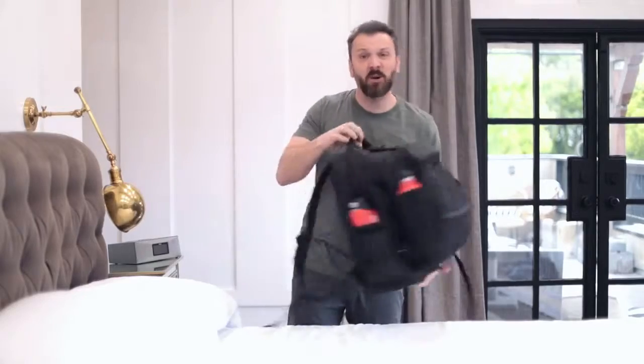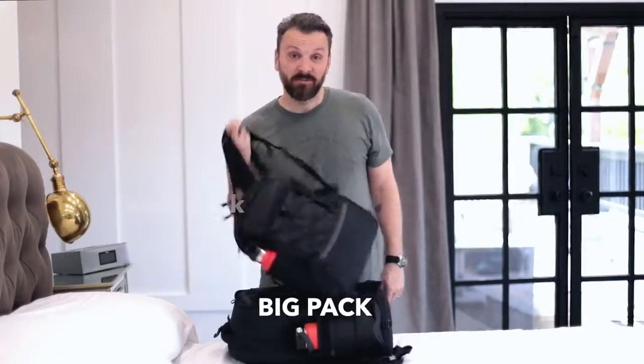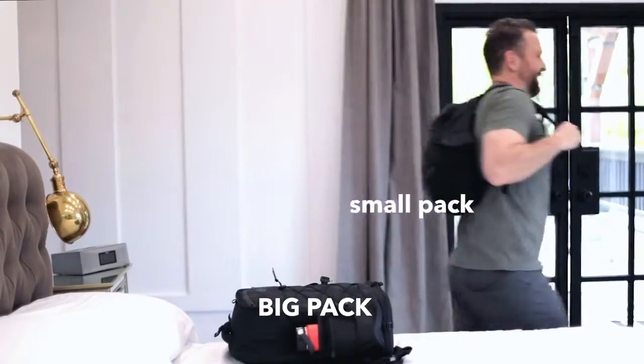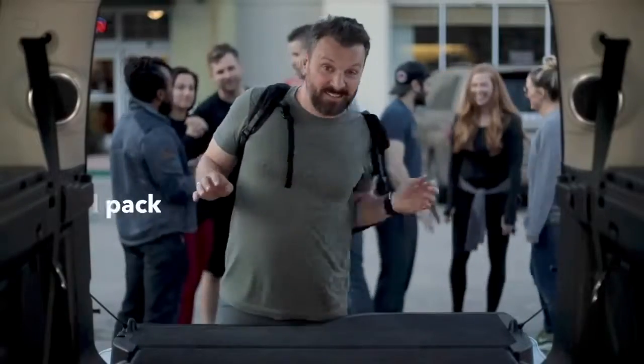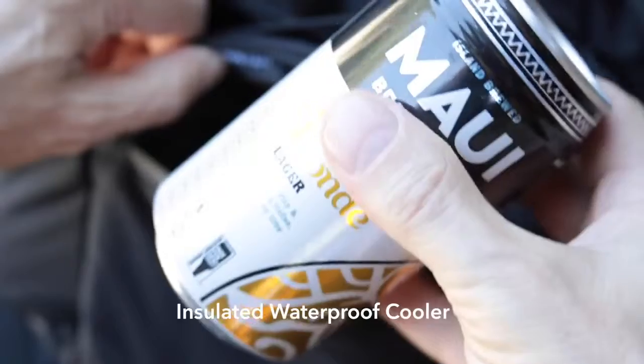As someone who's constantly traveling, I know that you need a backpack that carries all of your stuff and lets you leave your bulky, valuable items behind so you can drop and go. The small pack is lightweight, durable, has eight functional pockets, and of course, a built-in cooler that can hold up to six beers and keep them cold for hours.